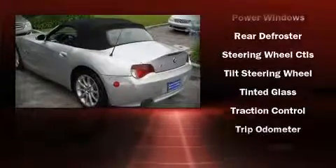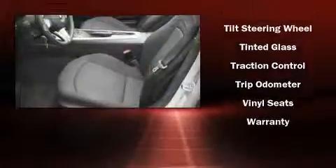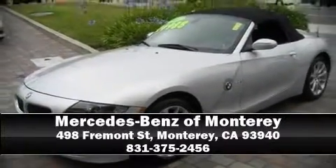A CARFAX history report provides you peace of mind by detailing information related to past owners and service records. We'd love to show you this vehicle in person — call to schedule a test drive today.